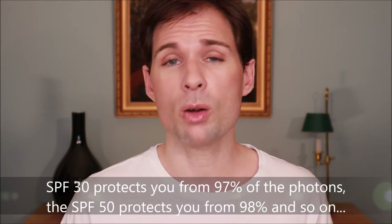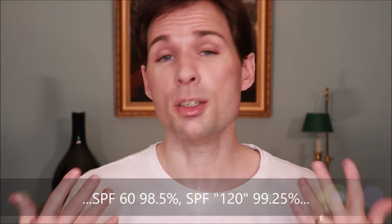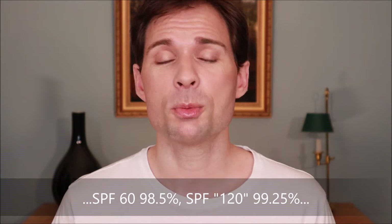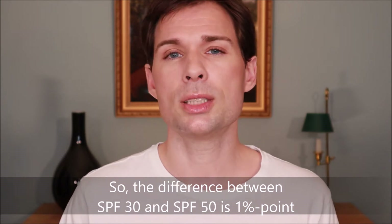So the difference between SPF 30 and SPF 50 is not that great. An SPF of 30 blocks about 97% of the photons bombarded onto the skin, and an SPF of 50 stops about 98% of the photons. That means the difference between SPF 30 and SPF 50 is about one percentage point. So why are people saying that something protects you double or only half?